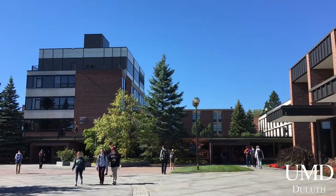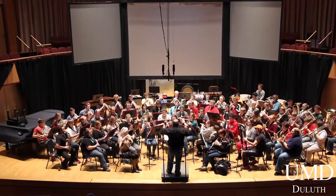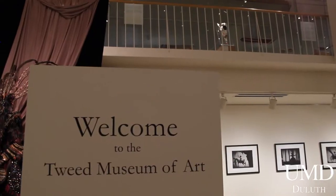We're in Ordine Court, also known as the Arts Triangle. Behind me we have the Marsh Performing Arts Center, where we have six stage productions every year. Over there we have the famed Weber Music Hall. And on my right we have the Tweed Museum of Art.